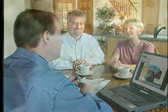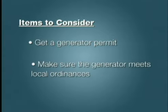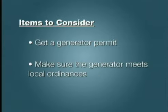Homeowners should have a consultation and site visit with a local generator dealer or electrical contractor. Getting a generator permit and making sure the generator meets local ordinances, addressing flood risk, noise and electrical codes also take additional time.